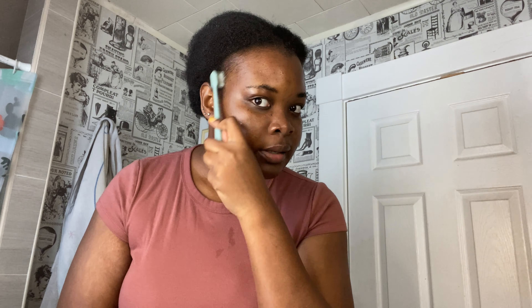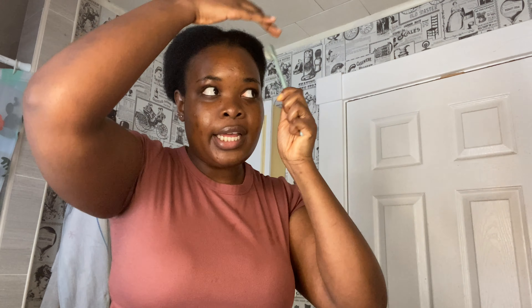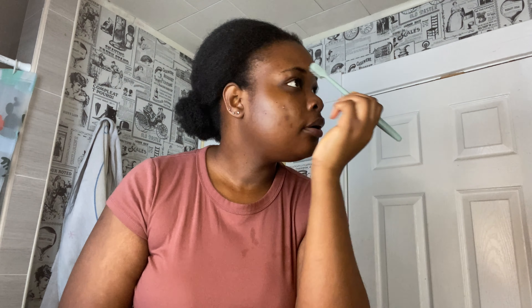I have this old toothbrush I use for my hair and eyebrows. I'm just going to comb my edges — I'm staying home so I don't need to gel them or anything. And I'll brush up my eyebrows — my beautiful, God-given eyebrows.